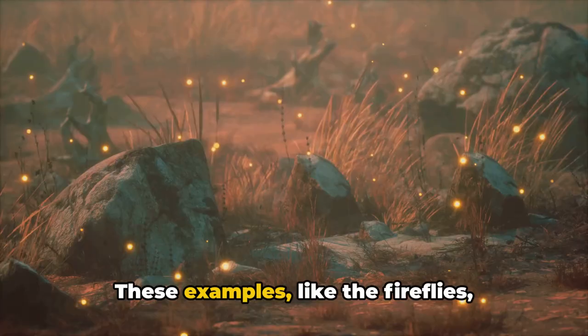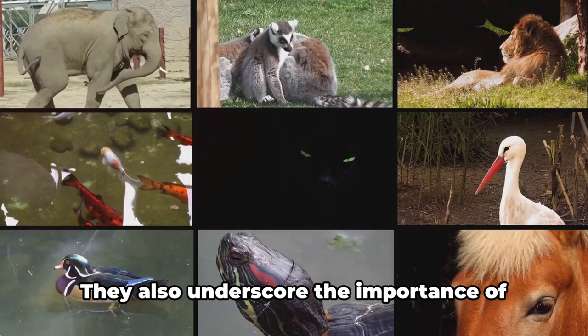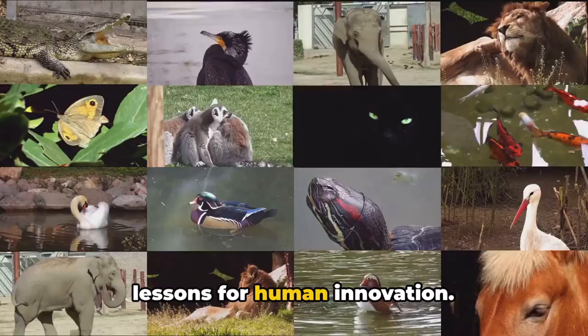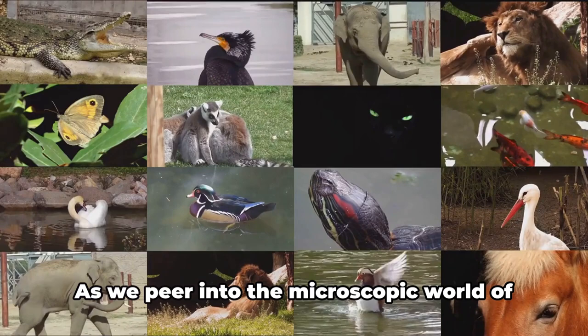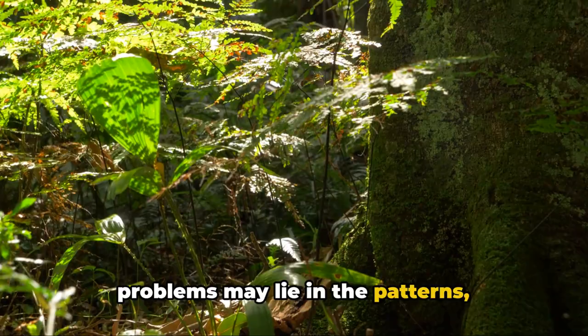These examples, like the fireflies, remind us that the most sophisticated solutions often lie in the simplest observations of the world around us. They also underscore the importance of preserving the biodiversity of our planet — every creature, no matter how small or seemingly insignificant, holds potential lessons for human innovation. As we peer into the microscopic world of a firefly's lantern, or the aerodynamics of a bird's wing, we're reminded that the answers to some of our most complex problems may lie in the patterns, structures, and systems of nature honed over millions of years.